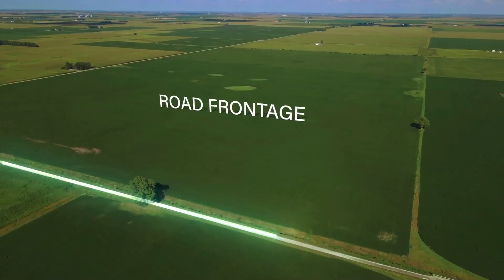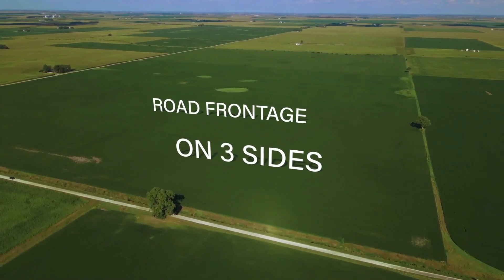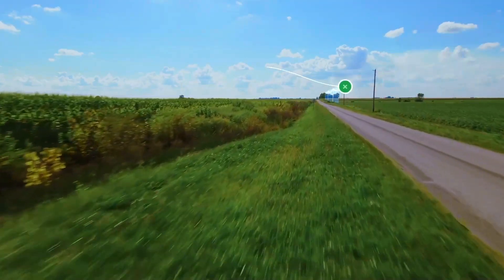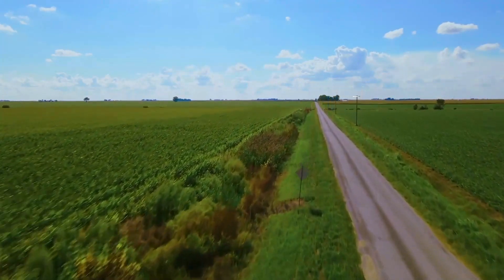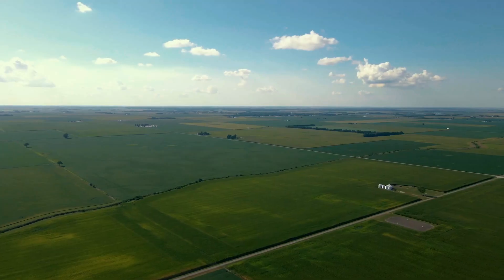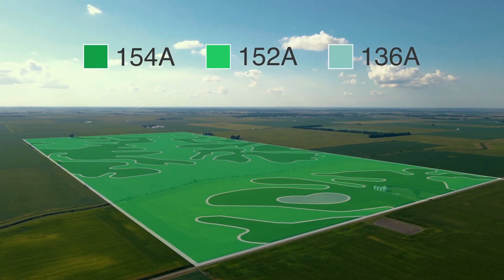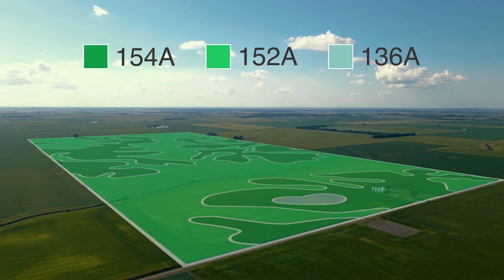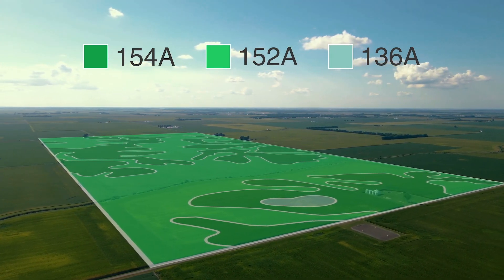The farm features county-maintained roads along the entire north, east, and west boundaries with electricity already on the property. This easy access provides efficient transportation to the surrounding cities and towns. The two main high-quality soil types on the property are Drummer Silty Clay Loam, represented by 152A, and Flanagan Silt Loam, which is 154A.